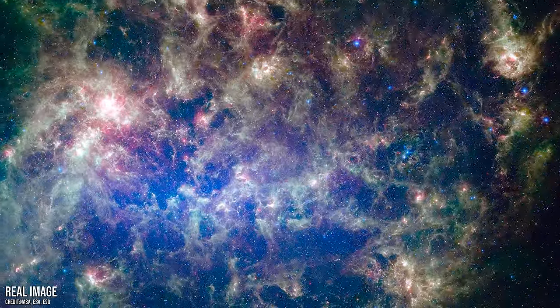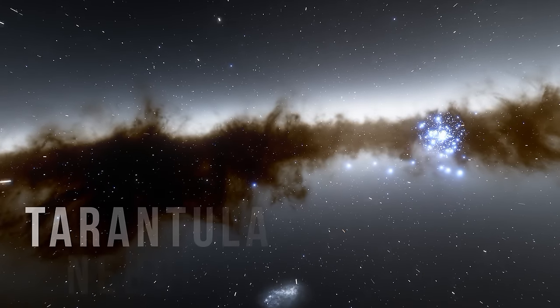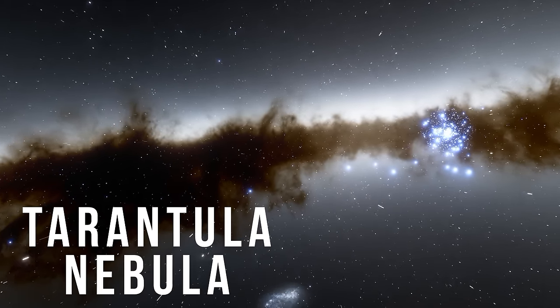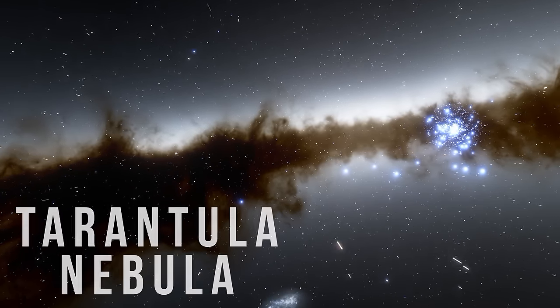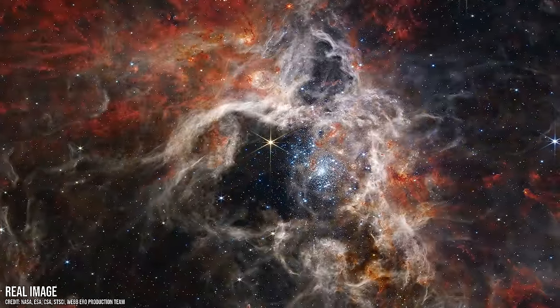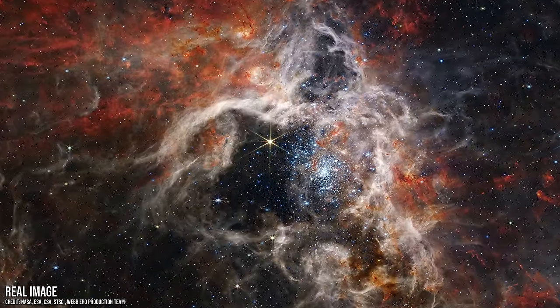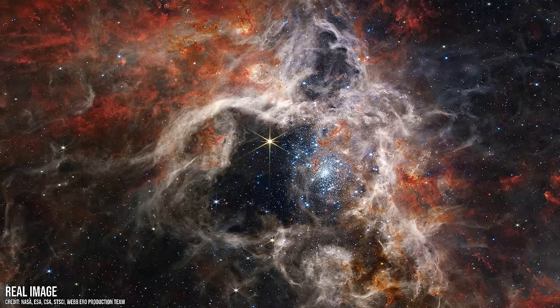For our next location, we must travel back to our neighboring satellite galaxy, the Large Magellanic Cloud, because it is there that the largest known nebula can be found — a magnificent place of frenzied star birth. This is the Tarantula Nebula, a stellar nursery of gas and dust that spans an area more than 600 light-years. It is so large that if it were at the same distance as the Orion Nebula in the Milky Way, we would be able to see it during the day, covering a quarter of our sky.